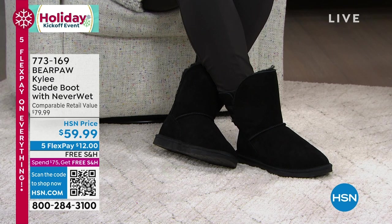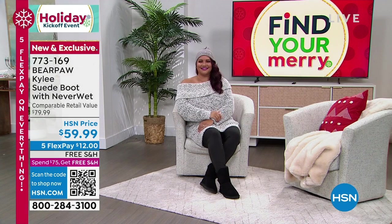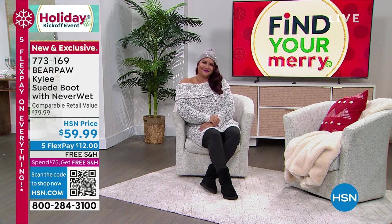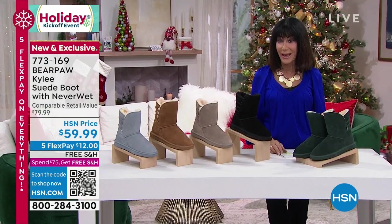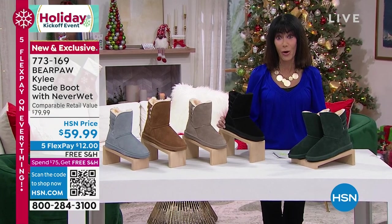So the comparable retail value is $79.99, and it is also exclusive — you will not be able to find this anywhere in the retail market in the United States or anywhere else. Today from $79.99, it's $59.99. We have five flex pay payments on everything, and we love the fact that we have free shipping and handling for the entire hour.